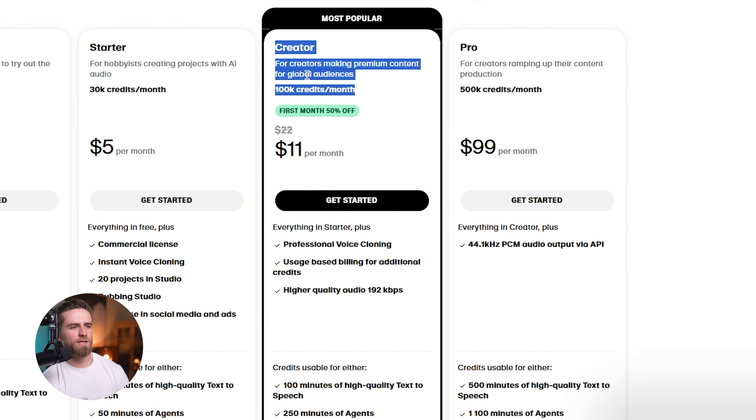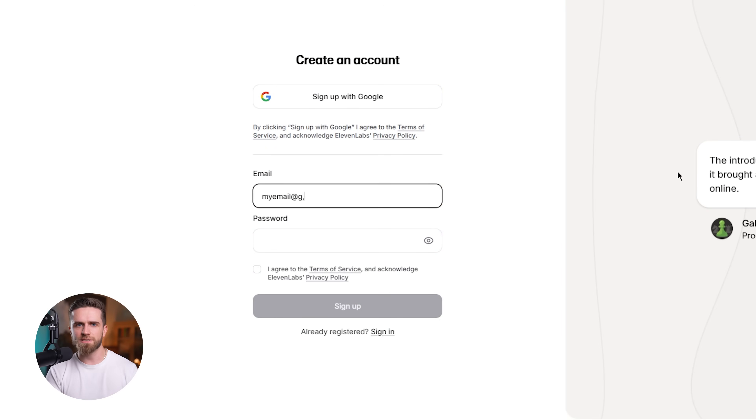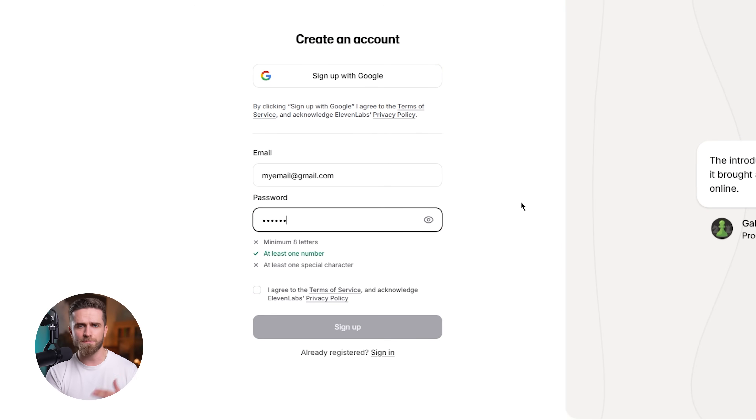The creator plan is $22 a month and unlocks professional voice cloning, extended character limits, and priority support. And if you're running a team or agency, the pro plan at $99 a month adds collaboration tools, professional voice cloning, and voice agents. No credit card required for the free plan — just create an account and start testing. The sign-up process is simple: email, password, verify, and you're in. The whole onboard flow takes less than two minutes.